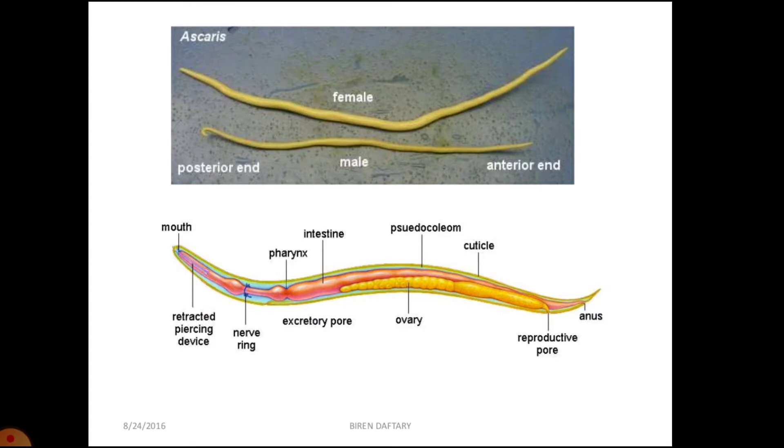Examples are Ascaris (roundworm), Wuchereria (filarial worm), and Ancylostoma (hookworm). In Ascaris, the female is longer than the male. The male at the posterior end has a curved structure; the hind end is curved ventrally and they have penial spicules which help in copulation. Pseudocoelom is the unique feature of Aschelminthes.